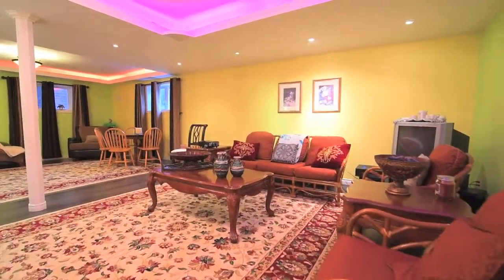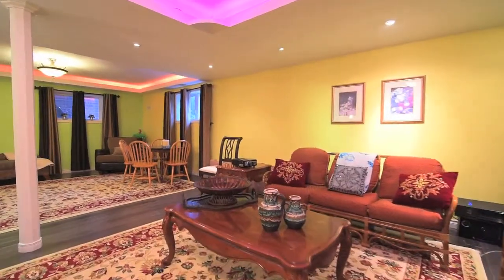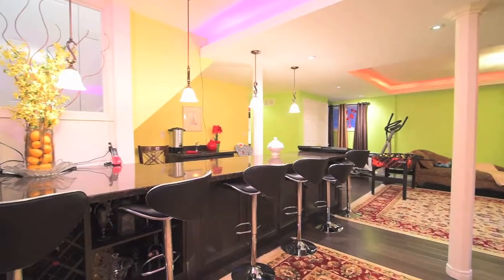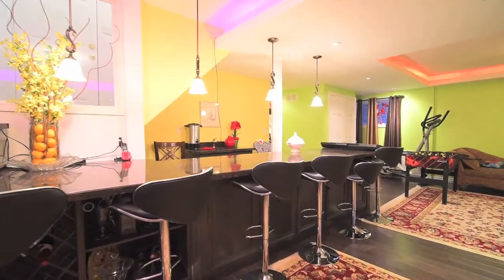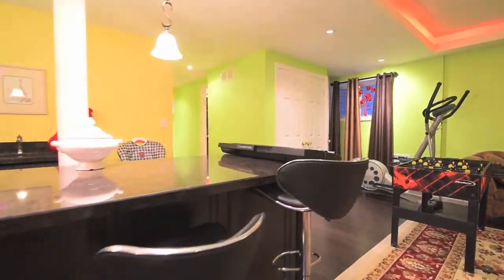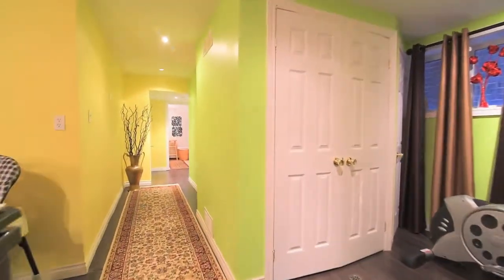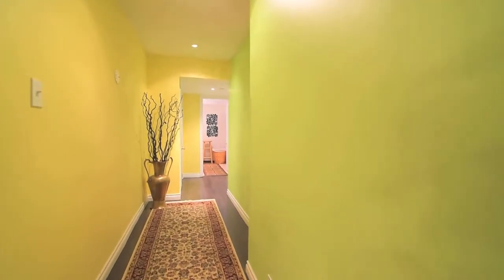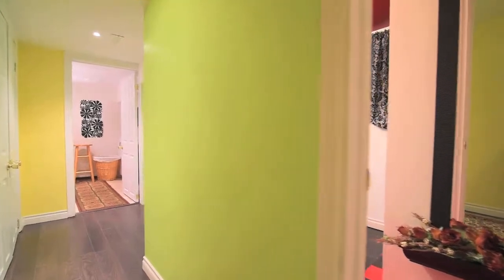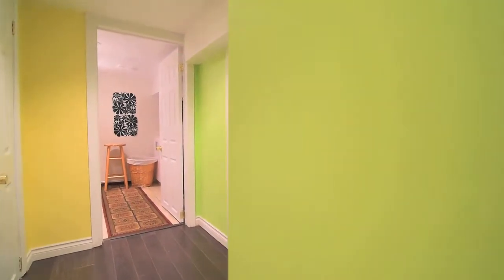This fully finished family and entertainment area features laminate floors, recessed and pot lighting, a huge granite-topped bar area with built-in wine rack, pendant lighting, storage space, and sink, a three-piece washroom with shower area, a ceramic-tiled laundry room with built-in cabinetry, modern washtub, and front-load washer and dryer, as well as additional closet and storage space.